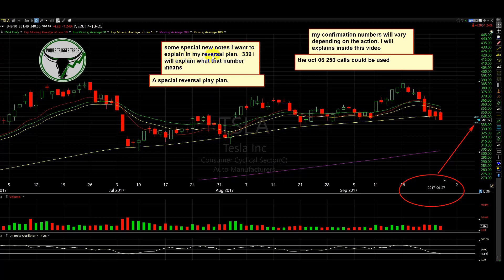So special new notes I want to explain in my reversal plan: 339. I will explain what that number is. 339 is going to be a pivotal zone, so if they try to go below that, the question is how much we go below. They go below $1.02, but then we get above it — that's going to be good. What I will be looking for: in case we happen to do this — this may not even happen — this is why I'm going to explain this plan, because I already know what to look for. I might be calling confirmation at different points because it depends on how they reverse the stock.